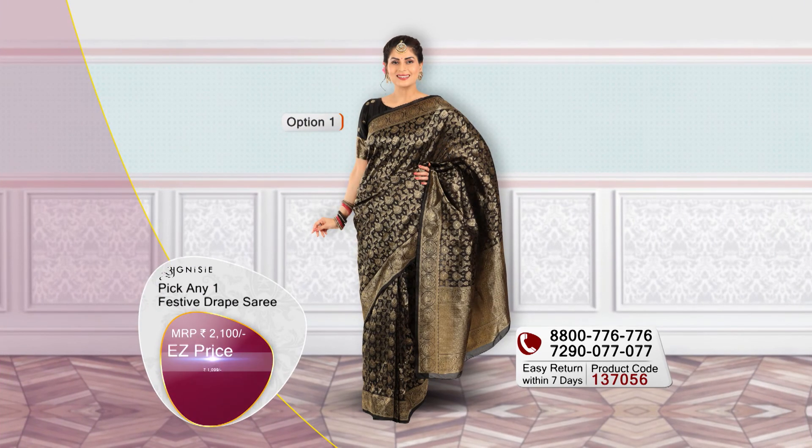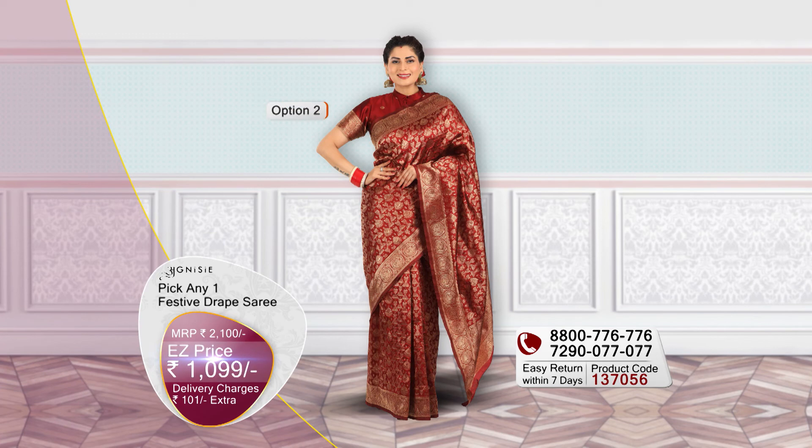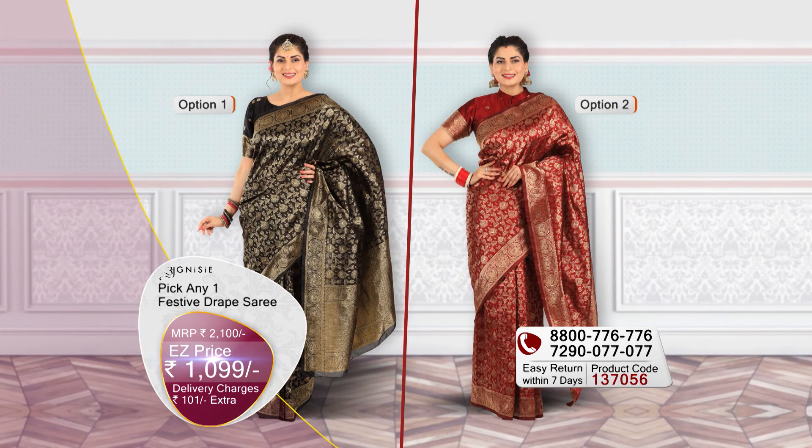One saree is nice and bold black, and the other saree is beautiful and stunning maroon — your favourite colour options. Today you pay only 1099 rupees, and there are 101 rupees of shipping charges.